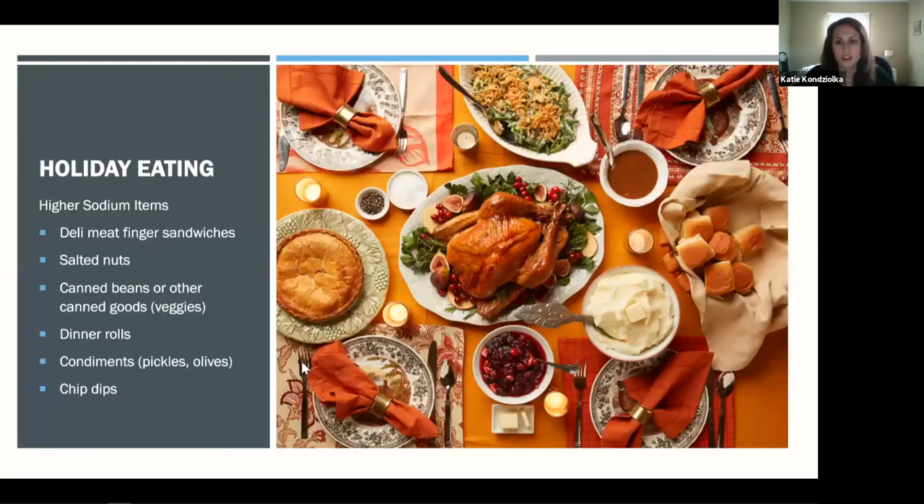Other higher-sodium holiday items to watch out for include deli meat sandwiches or finger sandwiches, appetizer spreads, salted nuts, condiments and snacks like pickles and olives, dinner rolls — people often overlook that bread is pretty high in salt — canned goods like canned beans, vegetables, and soup going into dishes, and chip dips and snack foods. It's not just the meat or cheese in sandwiches; it's the bread and all the accompaniments.